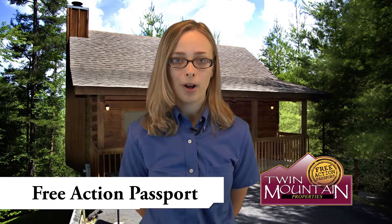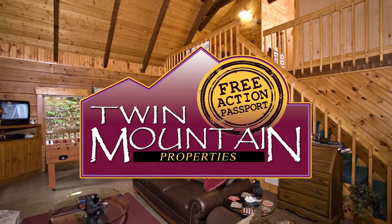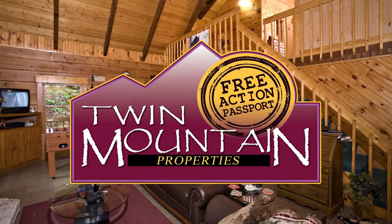Hi, this is Whitney with Twin Mountain Properties. I want to thank you for choosing Twin Mountain for your vacation lodging needs, and I'm very excited to tell you about our free action passport featuring these great attractions.